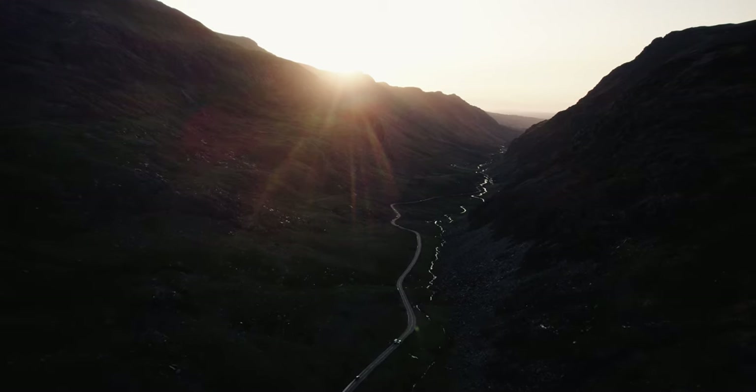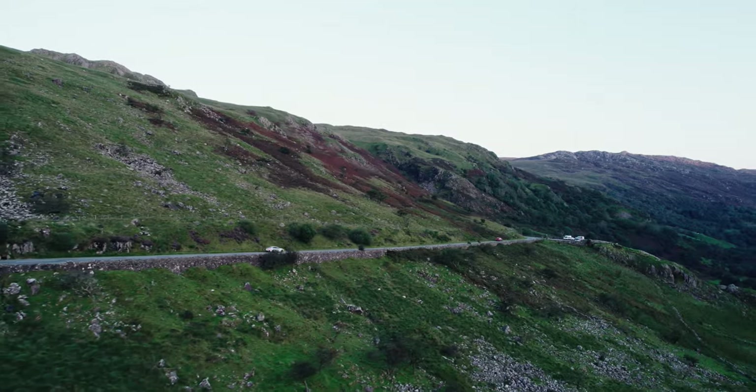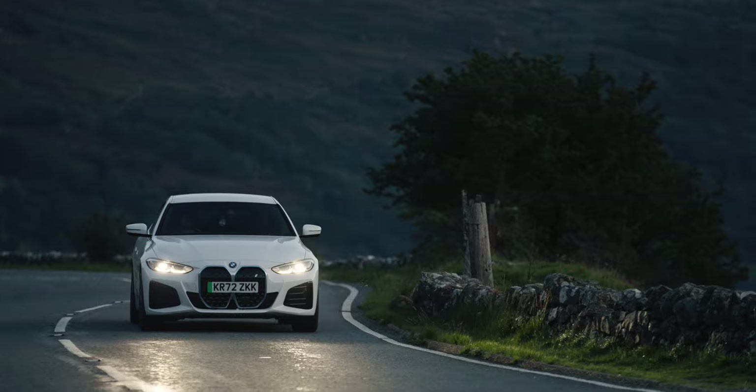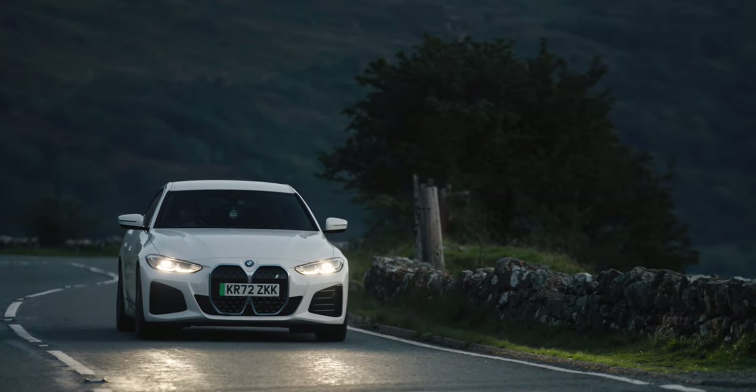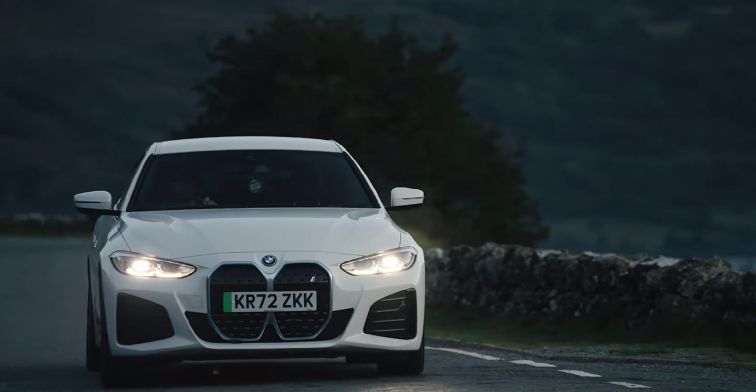The geography and low population of Wales means we'll be seeing more and more renewable energy projects in future. That means EV drivers will fill up with more clean energy and be able to enjoy more guilt-free road trips, such as our 600-mile journey in the brilliant BMW i4.